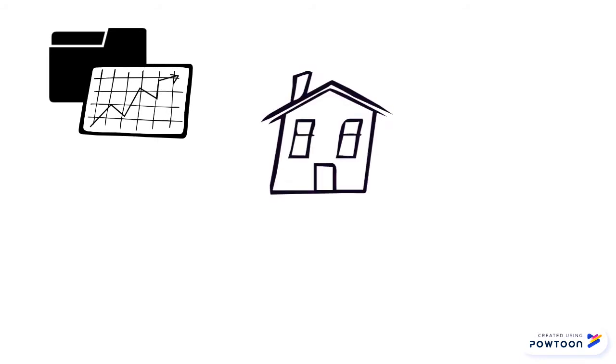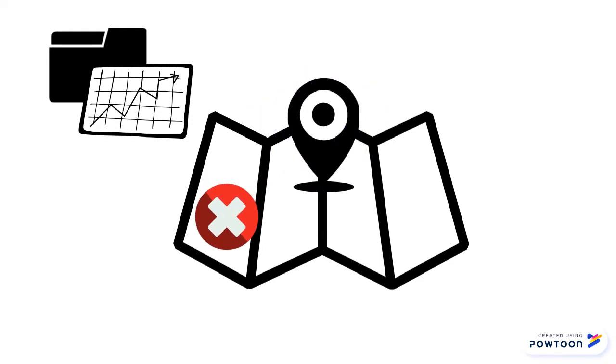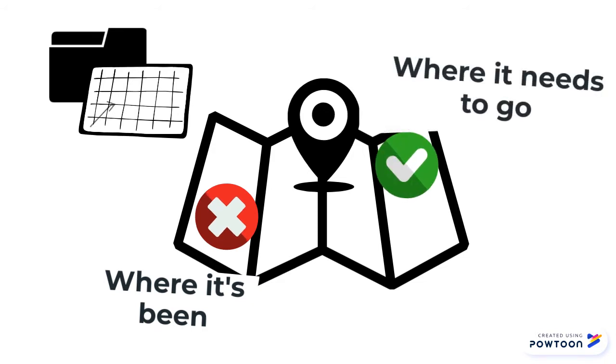The robot vacuum uses the information it collects in combination with information from its other sensors to gradually build a map of the room. This mapping allows the robot to localize itself within the map, which informs where it's been and where it needs to go.